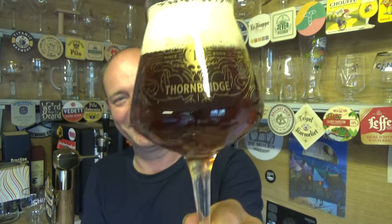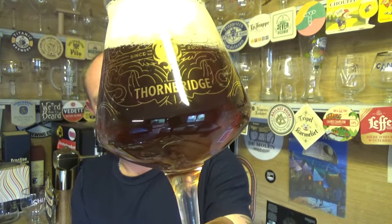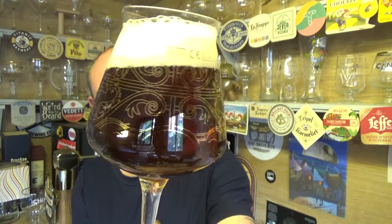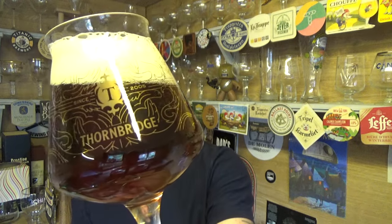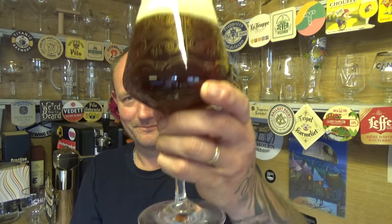Pouring a proper bitter in the teku glass — lovely dark, dark brown pour, a bit of carbonation, a nice finger of slightly off-white head. Quality. Multi-fruity, old-school — yeah, I love it. Cheers.